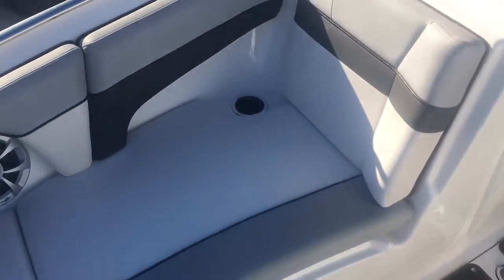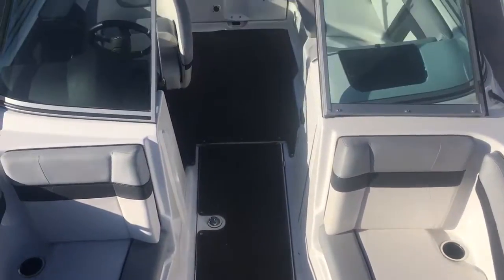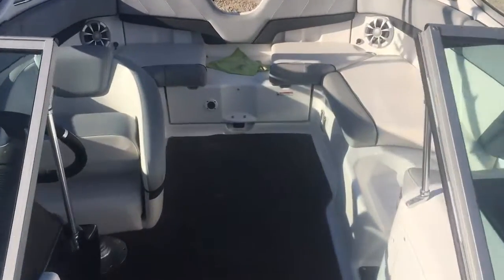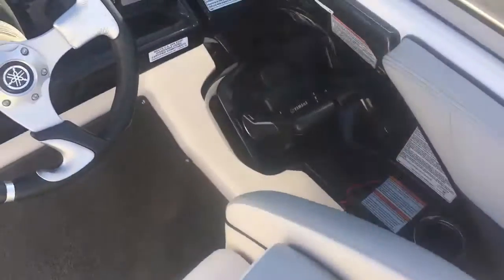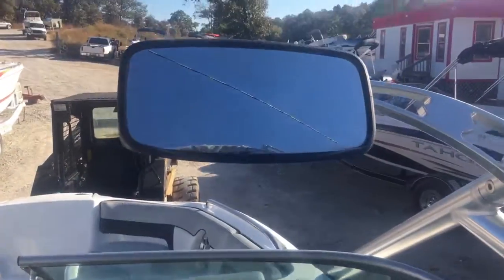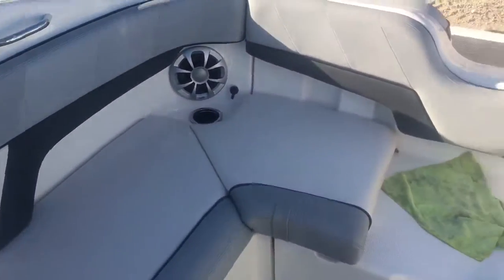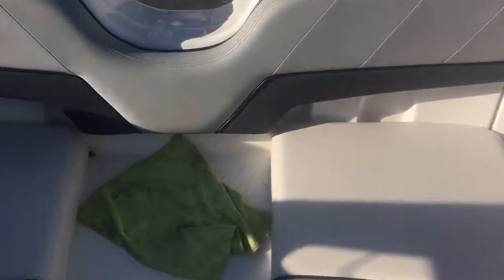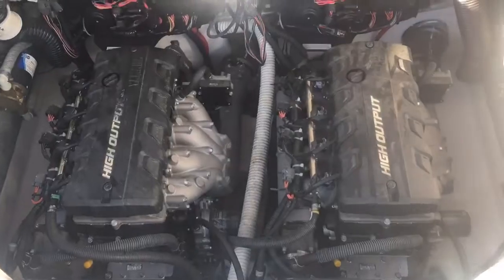There we go to the starboard side. We got storage underneath these cushions. Ski storage in the floor. Flip-up bolster seat here at the helm. Nice looking helm area. Big ski mirror. This does have the bags in it — fat sacks, or whatever you call them — to take in more weight, to put off a bigger wake.